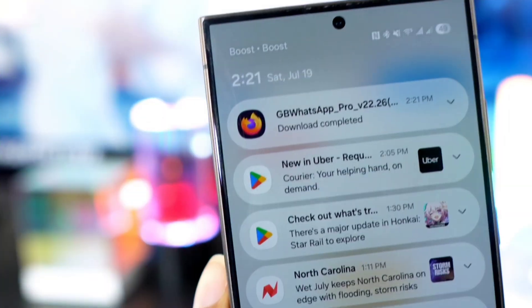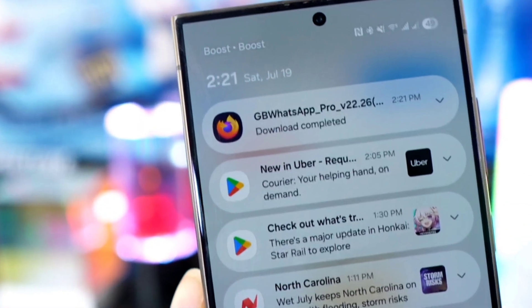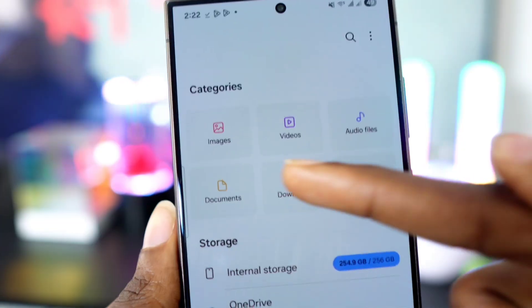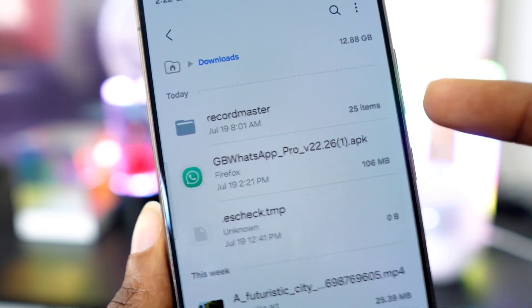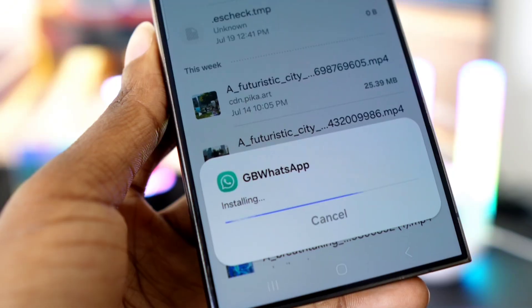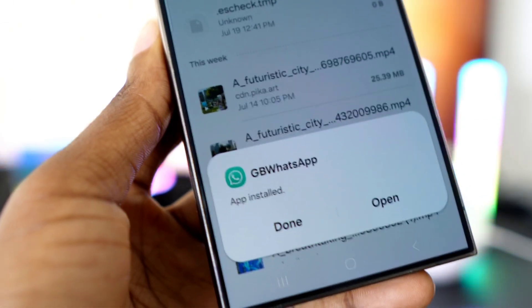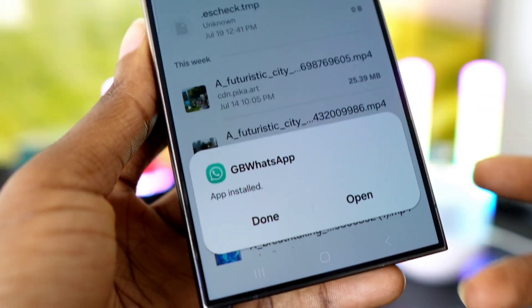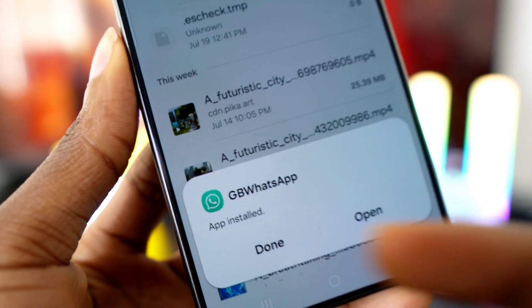When the download starts, wait for it to complete. Once downloaded, go back and open your file manager, go to the downloads folder, find the APK file, and tap on it to install. As you can see, GB WhatsApp installs smoothly — no need to disable anything in your phone settings. That's one of the reasons this version is so convenient and interesting.